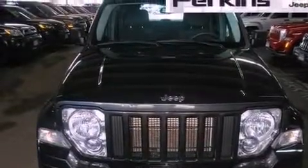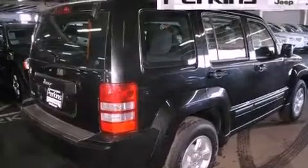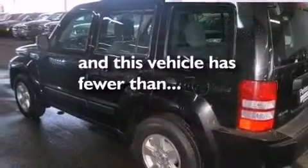Features include commercial-free satellite radio, aluminum wheels, cruise control, an engine immobilizer theft deterrent system, traction control, an anti-lock braking system, rear curtain airbags, air conditioning, heated side-view mirrors, and this vehicle has less than 30,000 miles.